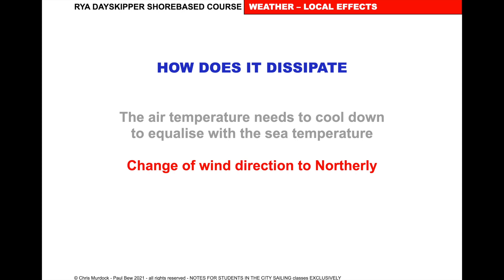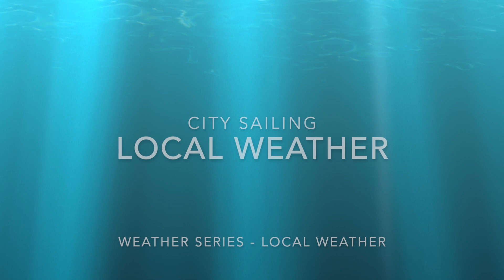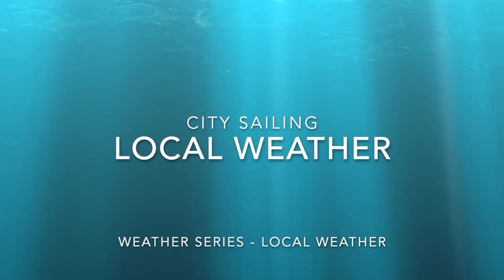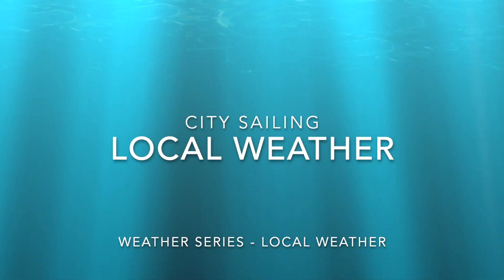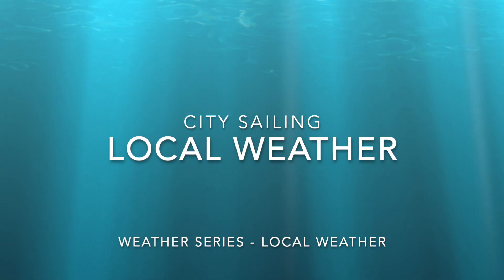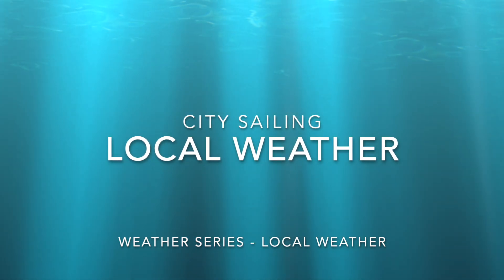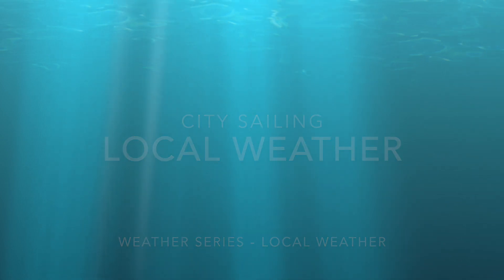Thanks very much for watching our videos. This is the last one on weather local effects. We've got plenty more on weather and plenty more City Sailing tutorials. Please take the time to like and subscribe, watch our other channels, and tell your friends about City Sailing and the tutorials. Thanks very much, see you again soon.